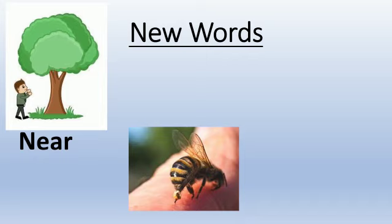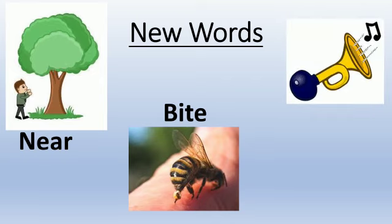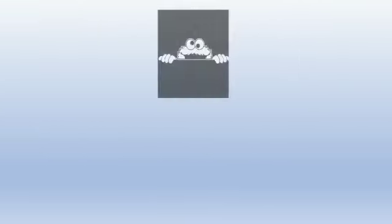You can see a bee over here. The bee is biting - so the word is Bite. B-I-T-E. Bite. And this is a horn - H-O-R-N. Horn. And what is it doing? It is peeping from the book. Peep. P-E-E-P. Peep.